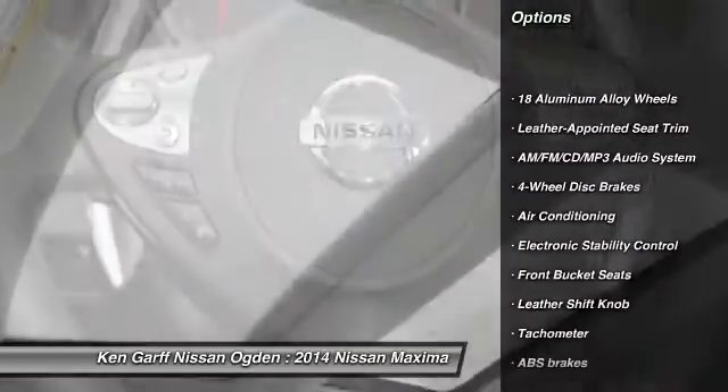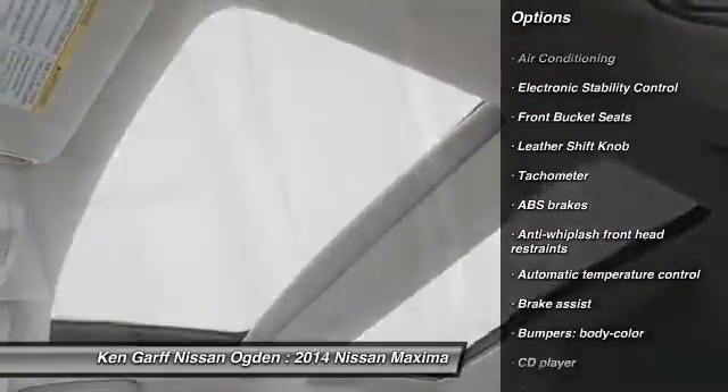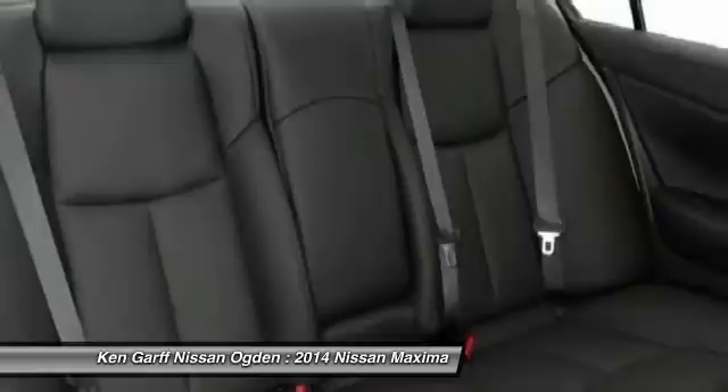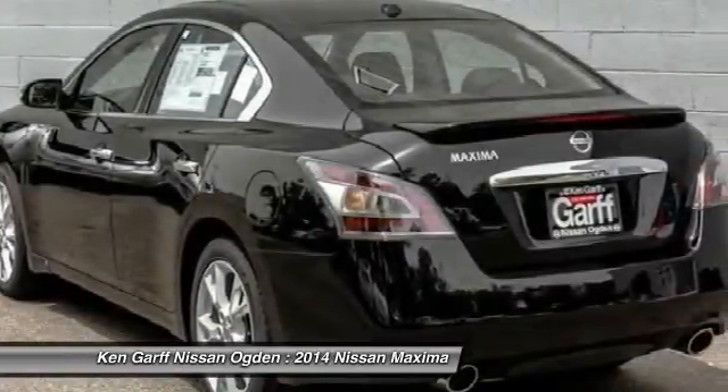Traction control, power passenger seat, dual airbags, power steering, air conditioning, front four-wheel disc brakes, AM FM stereo with CD player, eight speakers, center armrest, CD player.